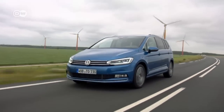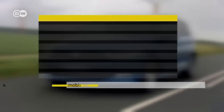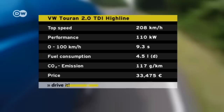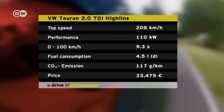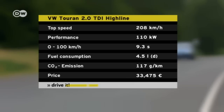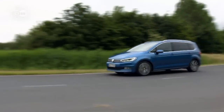The Turan is currently available with a power output of either 81 or 110 kilowatts. We tested the 110 kilowatt stick shift model equipped with the Highline package of options, which brought the price of the five-passenger vehicle in Germany to just under €33,500 euros. The six-passenger model costs several hundred more.